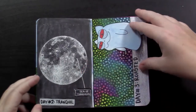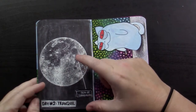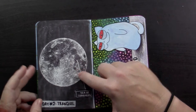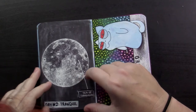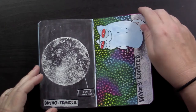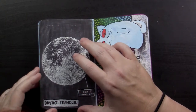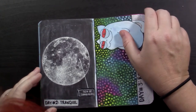Day number two was tranquil. I decided to draw the sea of tranquility on the moon — it's kind of this snowman-looking shape on the moon. I did some stippling with a 0.25 Rotring Isograph with white ink. It's kind of a pain because that ink does get thick sometimes; you just have to shake it a lot. But I was pretty happy with the way it turned out.